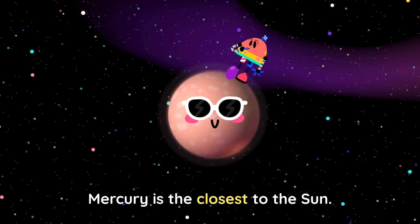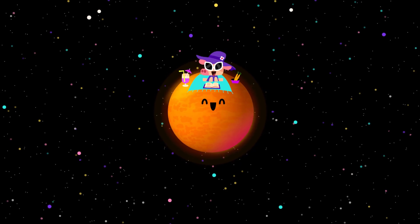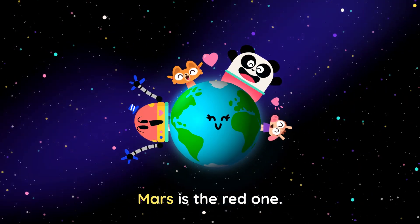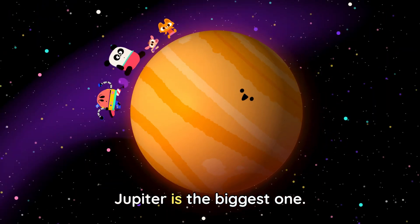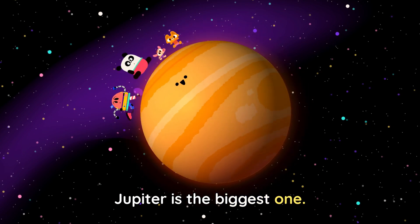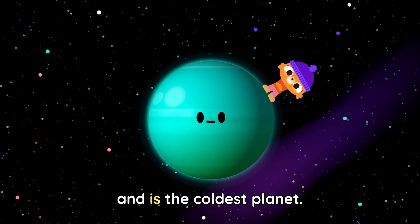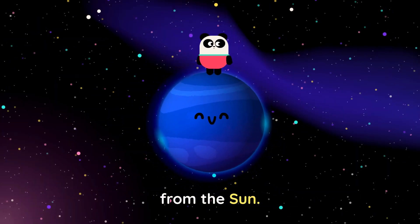Mercury is the closest to the sun. Venus is the hottest one. Earth is the planet we call home. Mars is the red one. Jupiter is the biggest one. Saturn has a lot of rings. Uranus is blue and is the coldest planet. Neptune is the furthest from the sun.